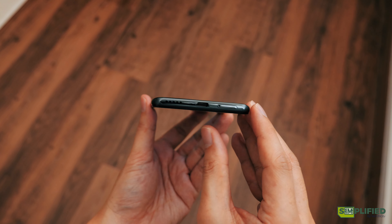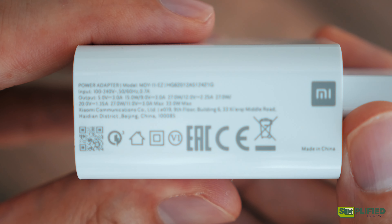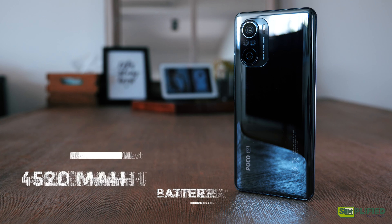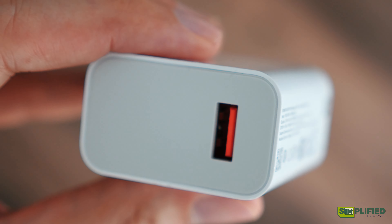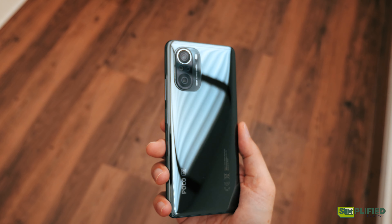Charging time is slightly improved with 33W charging at 52 minutes for a full charge, but there is a slight downgrade to the battery size to 4,520 mAh, and it still doesn't support wireless charging.